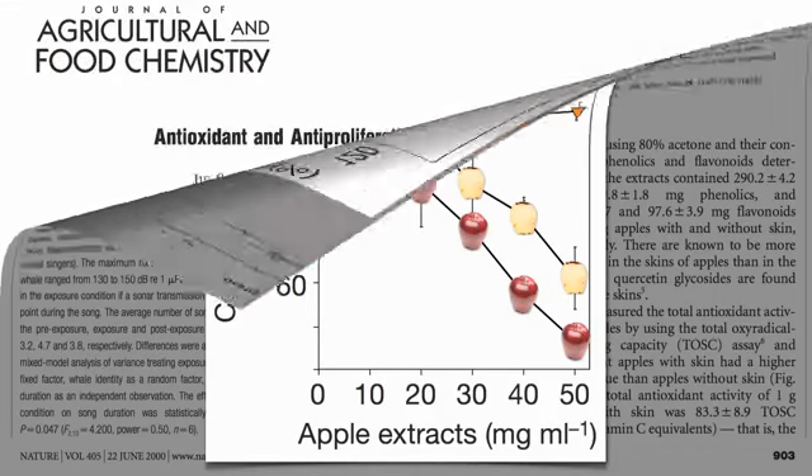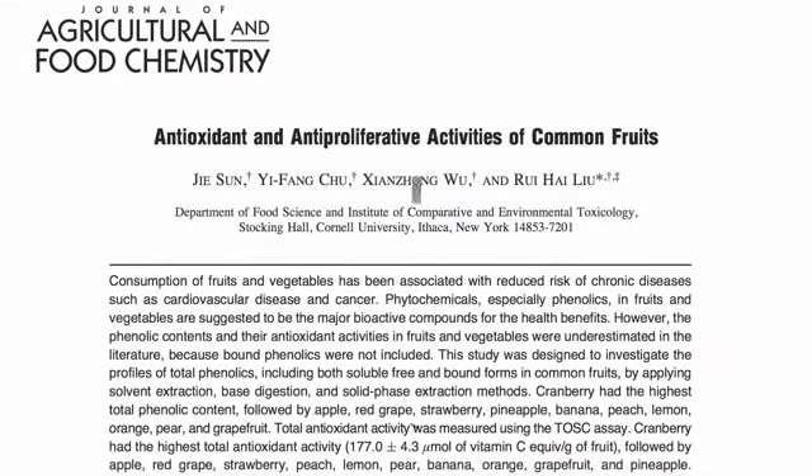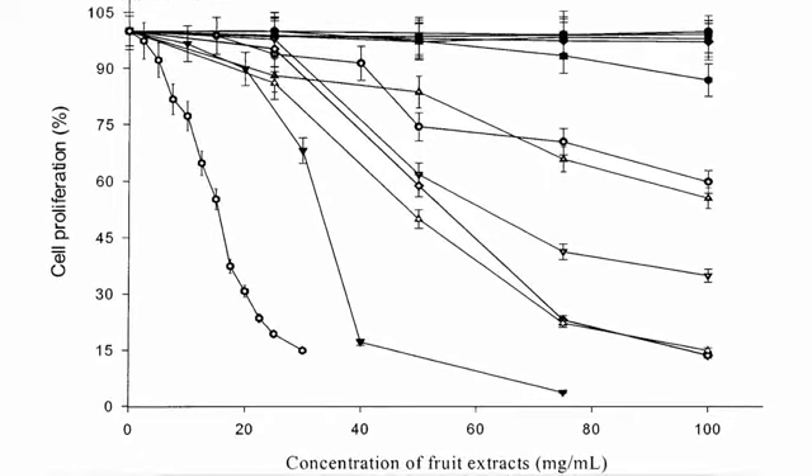Well, now we can. Here's a graph of cancer cell proliferation versus increasing concentrations of the 11 most common fruits eaten in the United States. They decided to use human liver cancer for this study. If you drip water on these cancer cells as a control, nothing happens — they start out powering away at 100% growth, and they keep powering away at 100% growth.